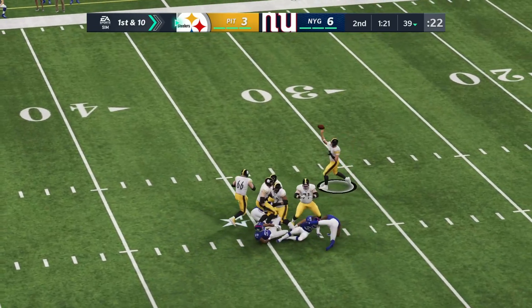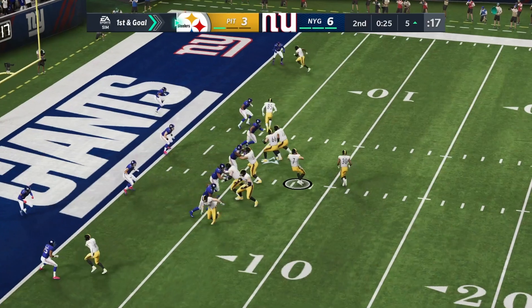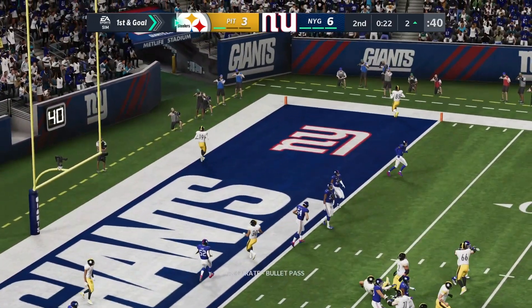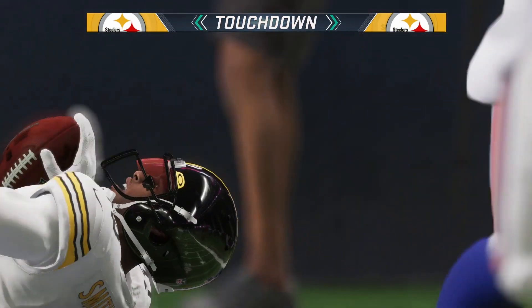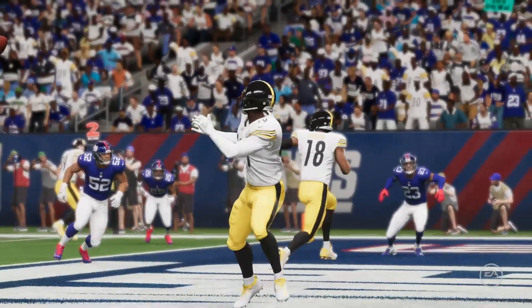On the ensuing drive Ben Roethlisberger hits Eric Ebron for the huge gain, then setting up a touchdown pass to Juju Smith-Schuster. This would be the first touchdown of the game, giving the Steelers a 10 to six lead heading into halftime.